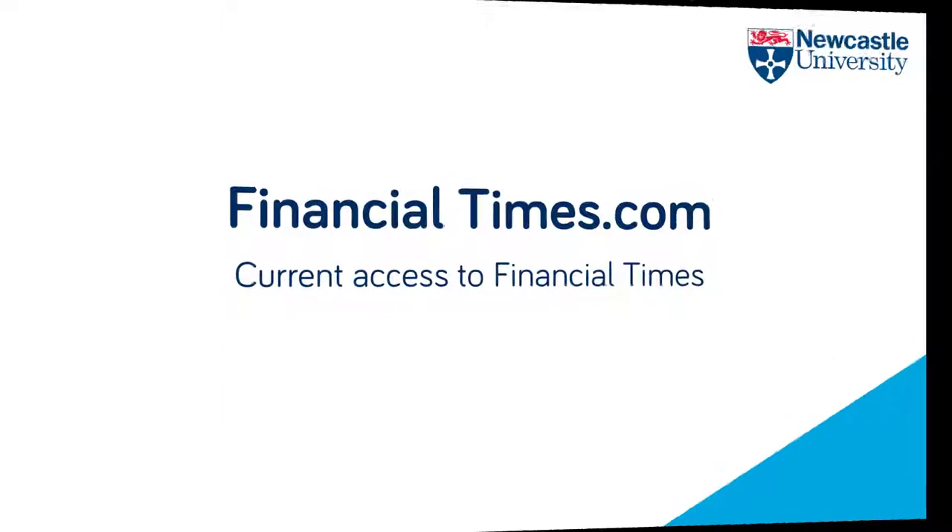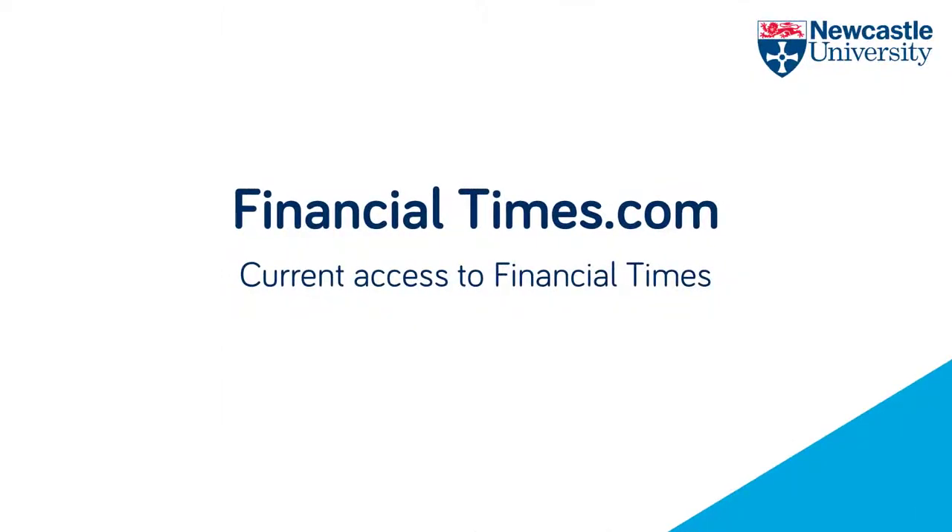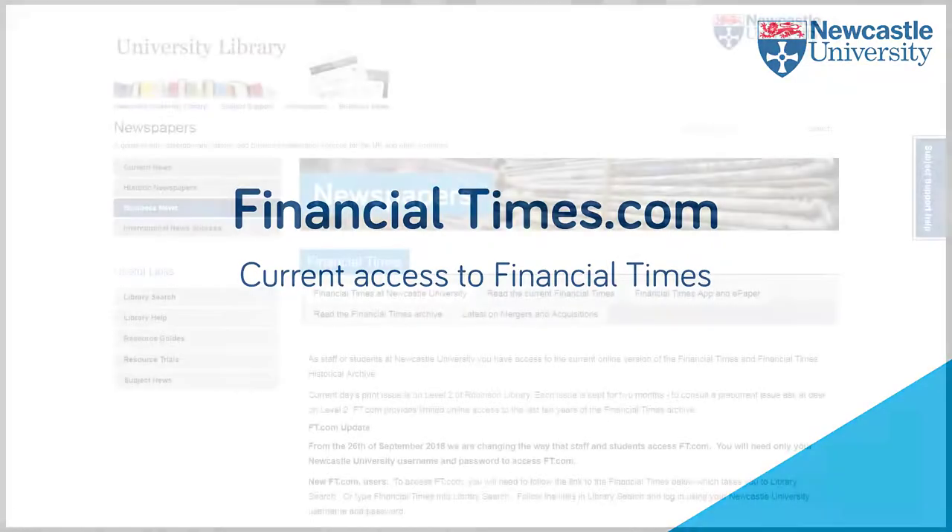In order to access Newcastle University's group subscription to FT.com, you will need to register using your university email address that ends in ncl.ac.uk.